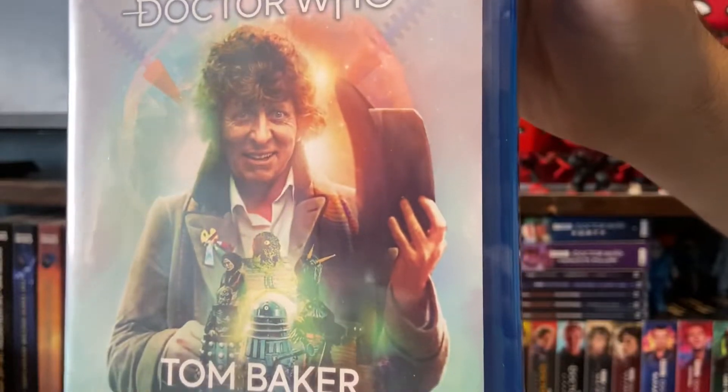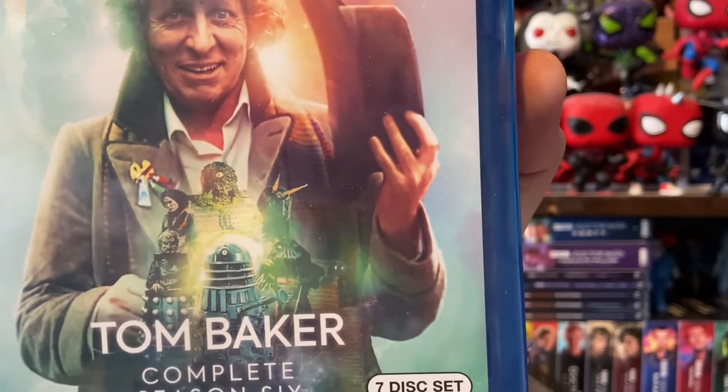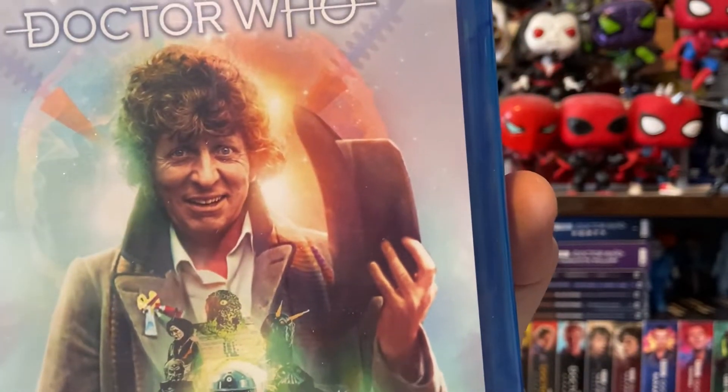Here's a closer look at the amazing cover by Lee Binding, featuring some of the monsters and villains that the Doctor met during the season. I think that's also a great photo of Tom Baker they chose.